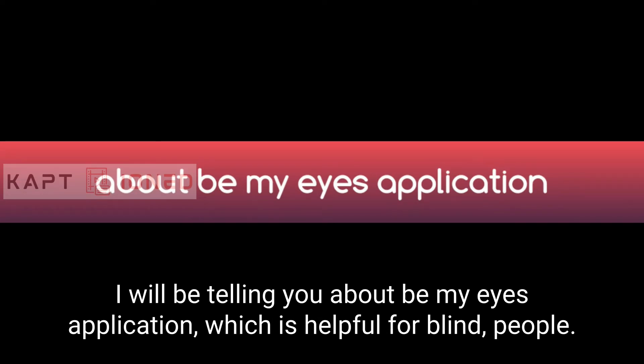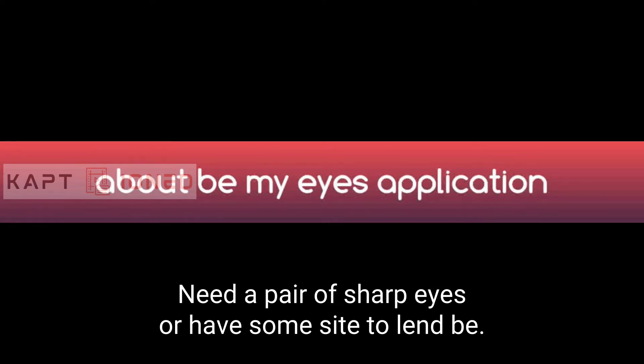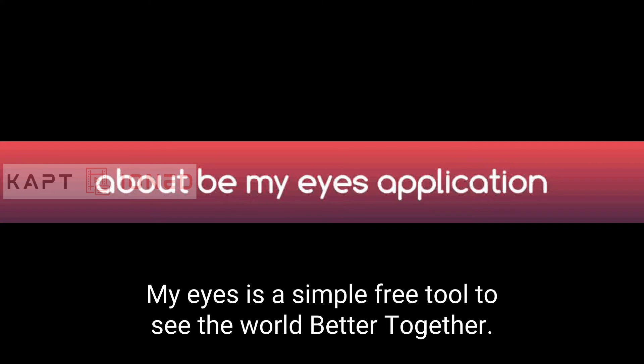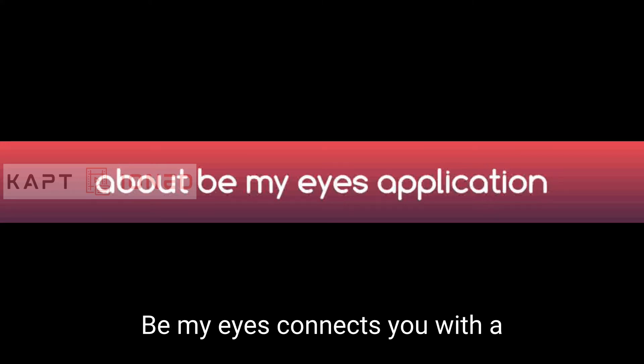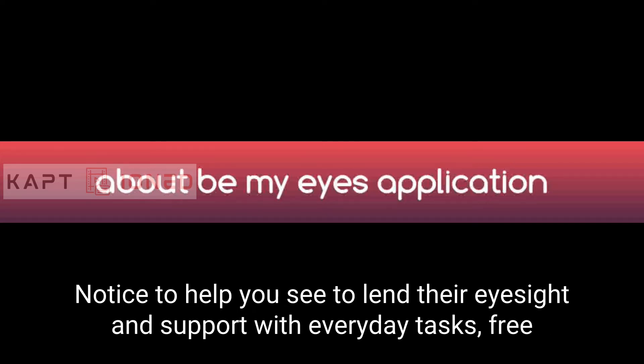In today's video I will be telling you about the Be My Eyes application, which is helpful for blind people. It enables blind people to receive live assistance from sighted volunteers — whether you need a pair of sharp eyes or have some sight to lend. Be My Eyes is a simple, free tool to see the world better together, connecting you with a global community of volunteers and company representatives who are ready at a moment's notice to help.